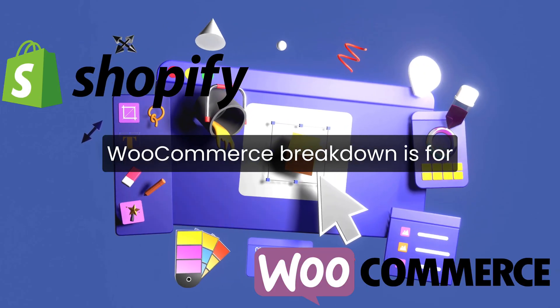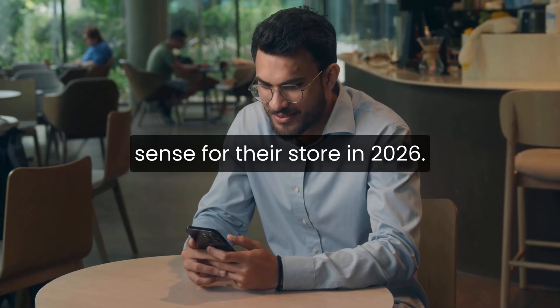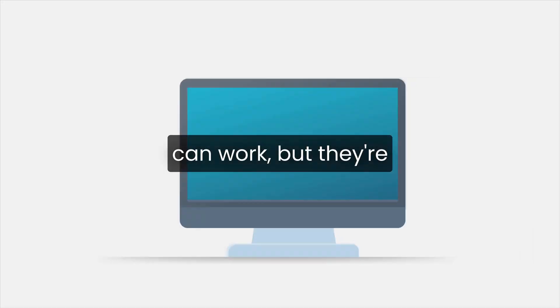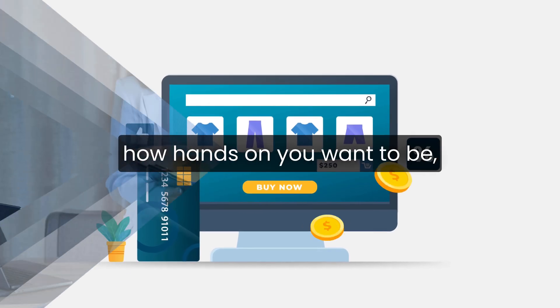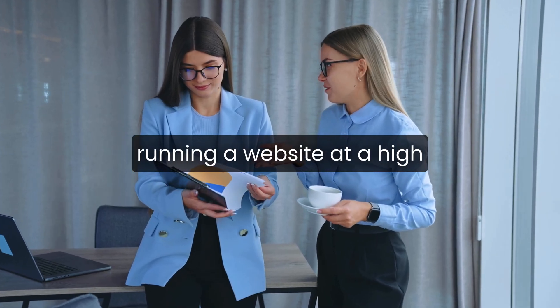This Shopify vs WooCommerce breakdown is for anyone trying to decide which platform actually makes more sense for their store in 2026. Both are popular, both can work, but they're built very differently. The right choice depends on how hands-on you want to be, how much control you need, and how comfortable you are with the technical side of running a website.